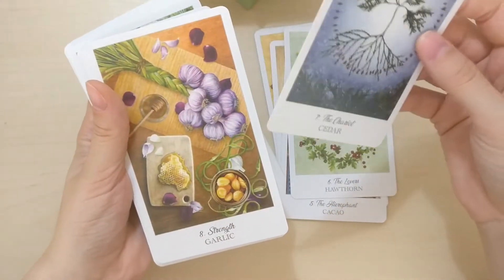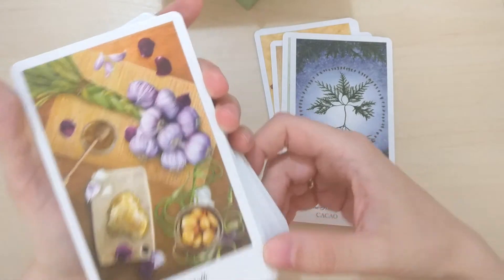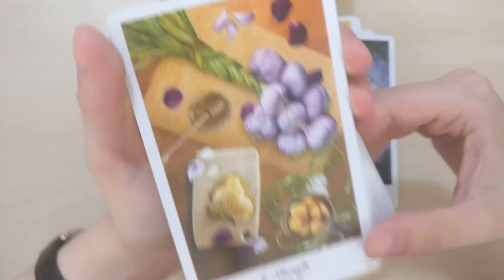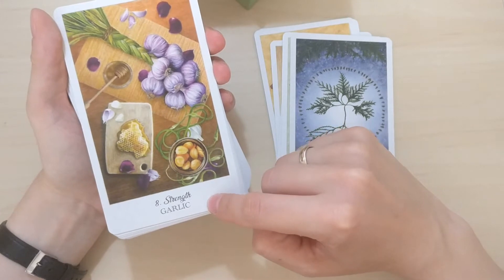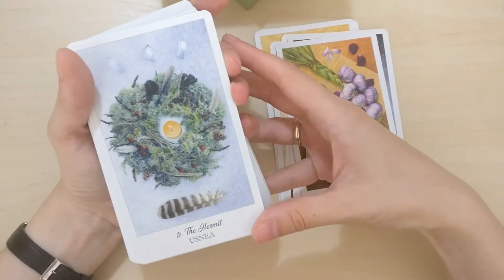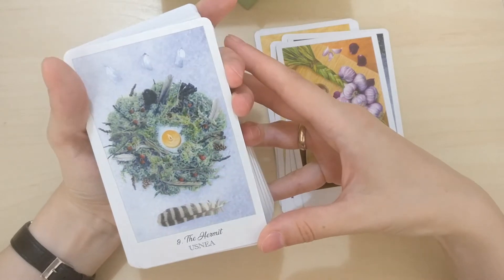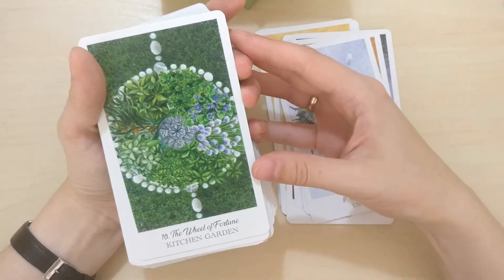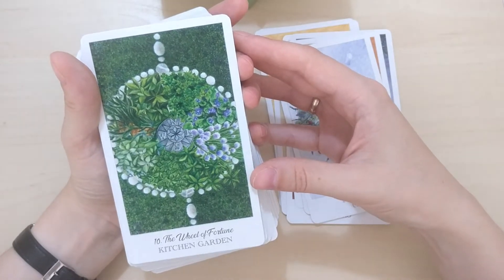The Chariot is Cedar. You can see here — oh, beautiful. I saw this card on the internet and it was one of those that sold me on this deck. How gorgeous is this image here? Strength is like in Rider-Waite-Smith decks — it's number eight here, so Justice will be eleven. Oh, beautiful Hermit. The Wheel of Fortune is kitchen garden — ingenious, love it. Cannabis is for Justice and it's so beautiful, look at this green.